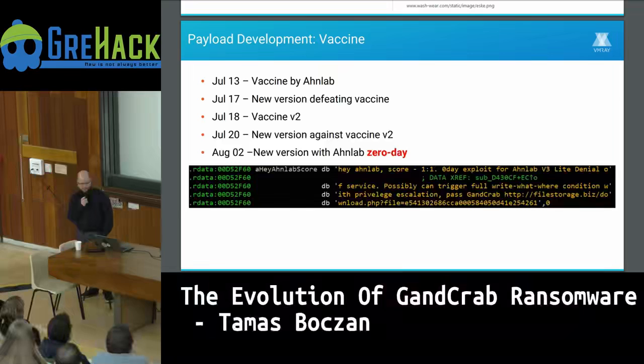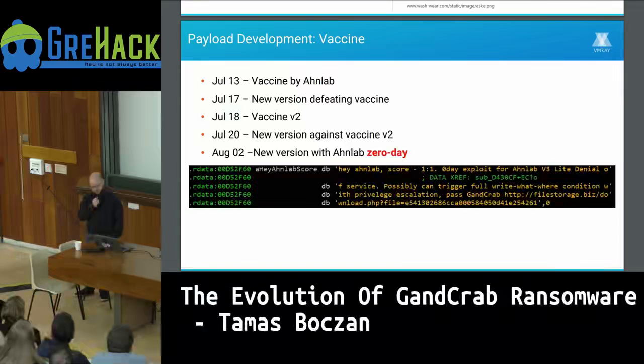A few weeks later, the GandCrab authors released a new version containing a zero day for the antivirus company's driver — not really used for any function but done as retaliation. They included a message string inside the malware addressed to the antivirus company, saying they evened the score and found a denial-of-service vulnerability, which they thought might be developed into a privilege escalation. They also added a link to the POC source code, doing this more as full disclosure than actual exploitation.